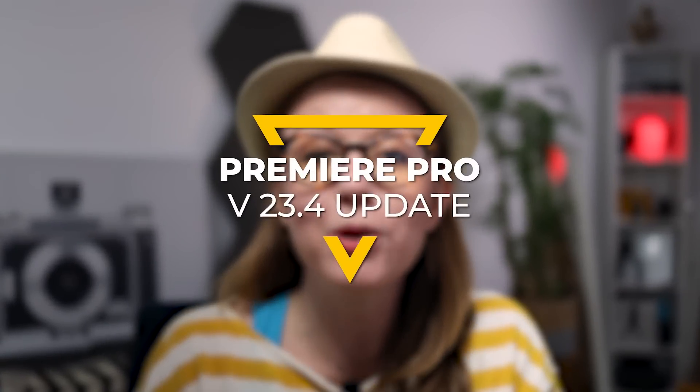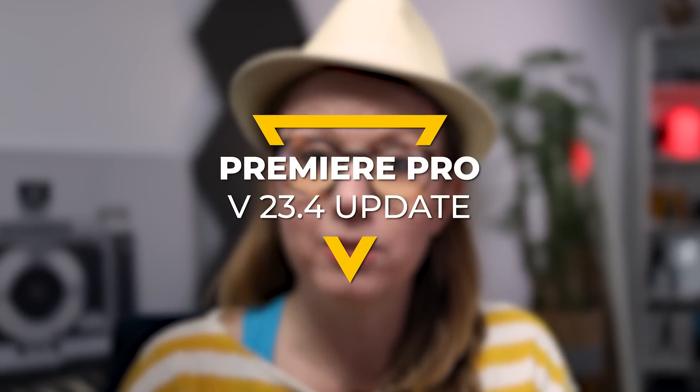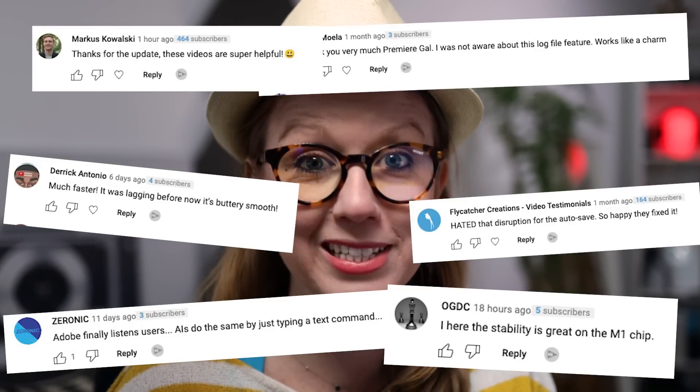It's time for a Premiere Pro update video. Version 23.4 is now available. It's that time where I list out all of the new updates, how they work, and you continue to leave comments like this. Now I get it — I'll be addressing these comments in just a moment. But first, I want to note that there are tons of positive comments too.